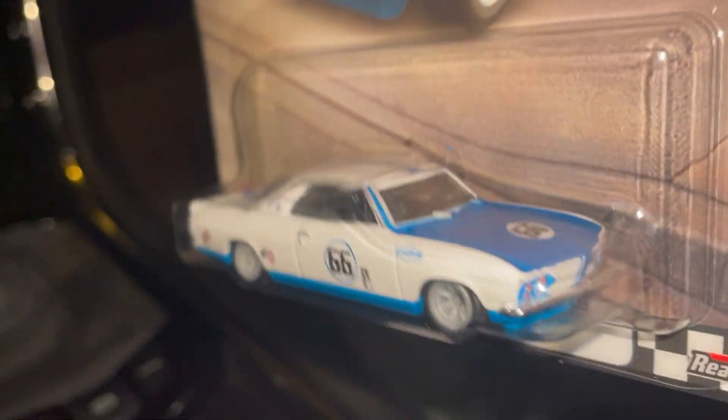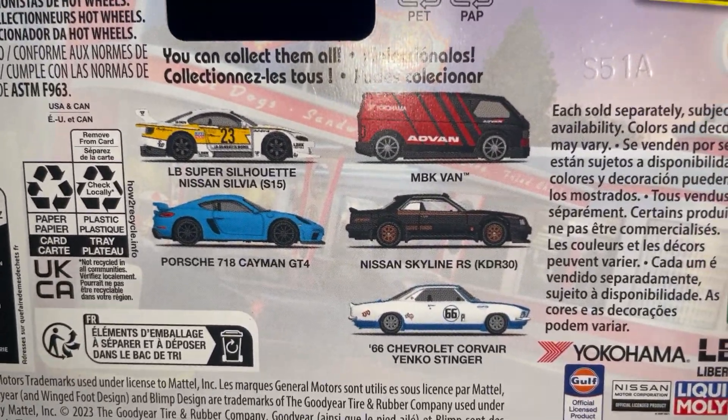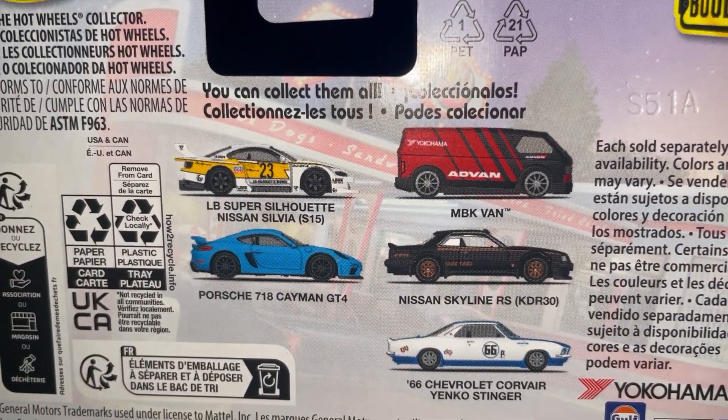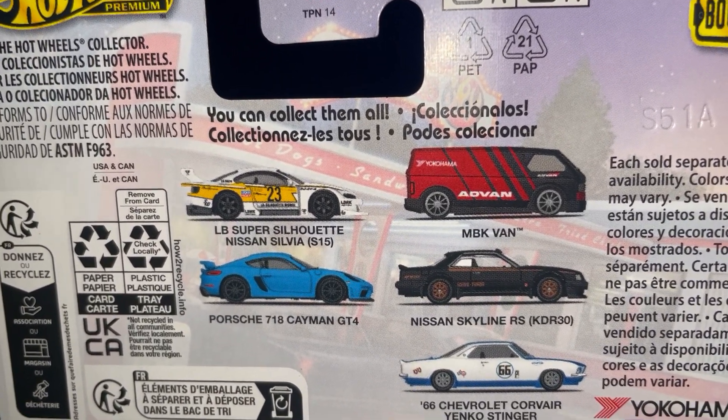This is from the new Boulevard set. That's all the vehicles in the set.